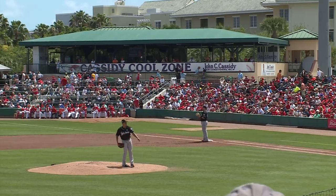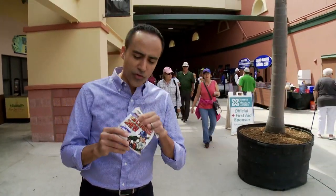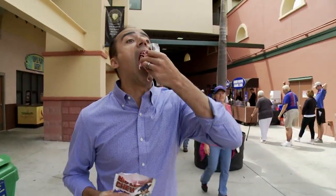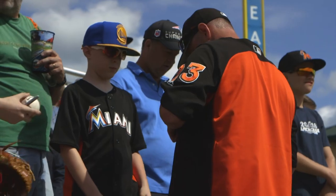Getting ready to throw out the first pitch here at the Miami Marlins game as South Florida PBS explores spring training in Jupiter. I've got the tools of the trade right here. Jupiter changes a whole bunch once spring training begins — there's a huge hustle and bustle, especially with the St. Louis Cardinals bringing a lot of people from the Midwest. The Marlins bring the local fan base, and we have over 150,000 people come to our gates.